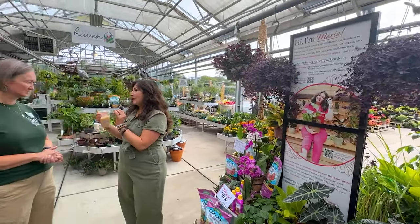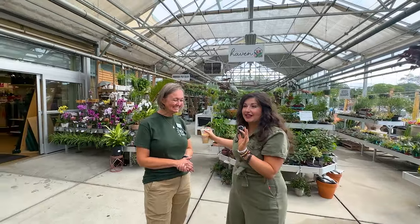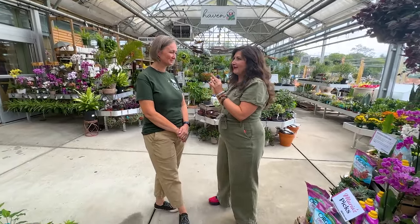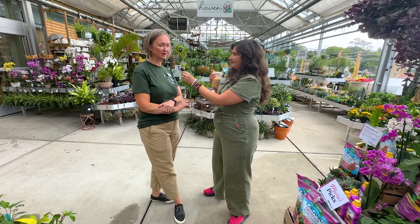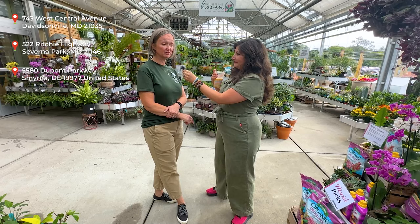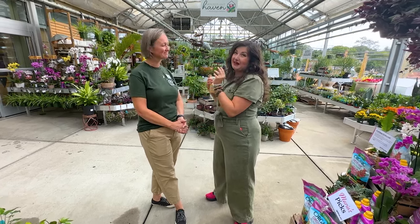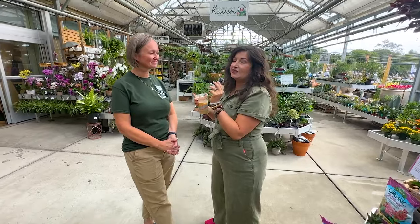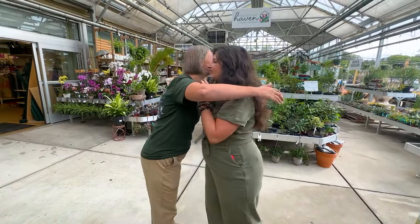Where can people find more about Homestead Gardens? For those of you in the community who haven't shopped with us before, we are on Ritchie Highway — 522 Ritchie Highway. We also have our Davidsonville location on Central Avenue. Come and see us — you will not be disappointed. Homestead Gardens. You can also go to homesteadgardens.com and follow them on Instagram. Thank you so much, Amy. I'm so excited!